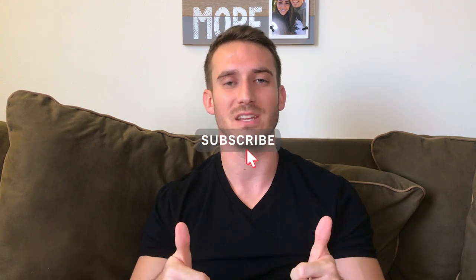So if that sounds good to you, please consider subscribing and giving this video a like. With that being said, let me give you my three tips to help you save up to 50% on your next Carnival cruise.